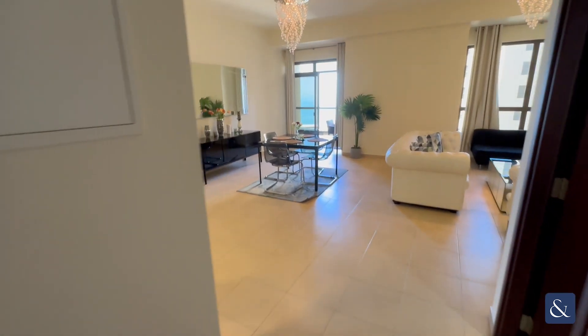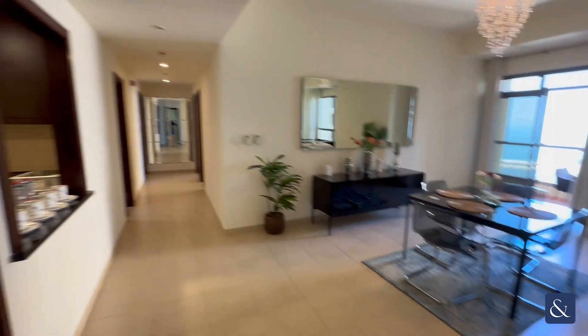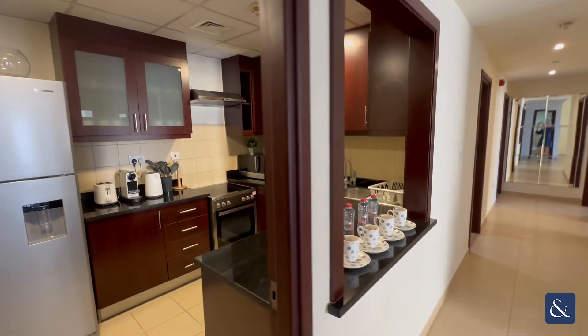Amwaj 4. Coming to a nice size lounge diner, guest powder room. Property is available fully furnished, semi-open kitchen.